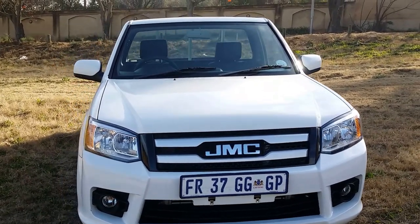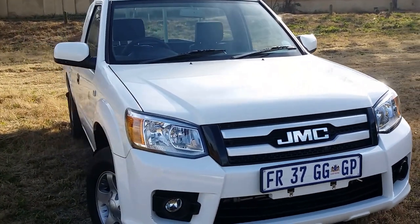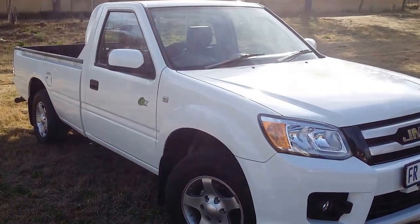This is a badge that perhaps is not that well-known in South Africa, but it has been around for a couple of years. JMC — in full, the Jiangling Motor Corporation from China.